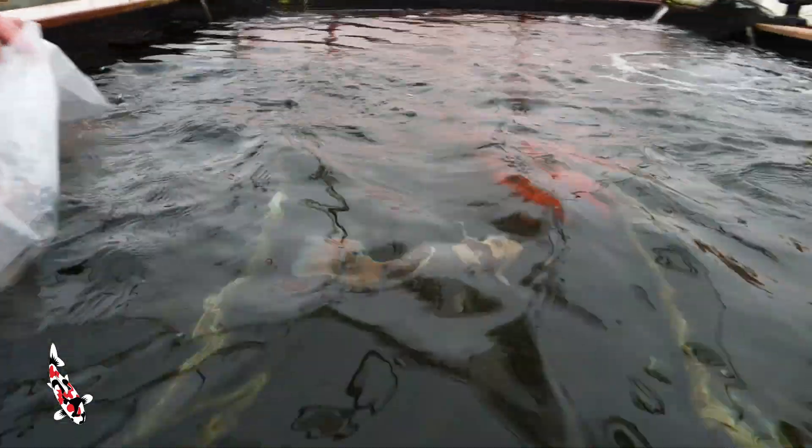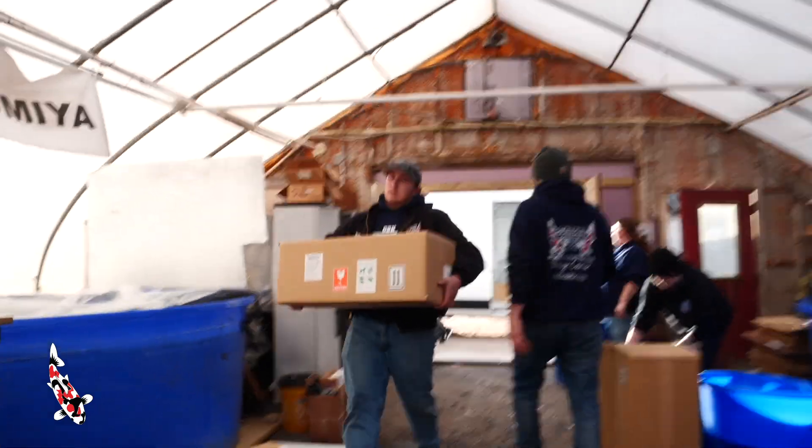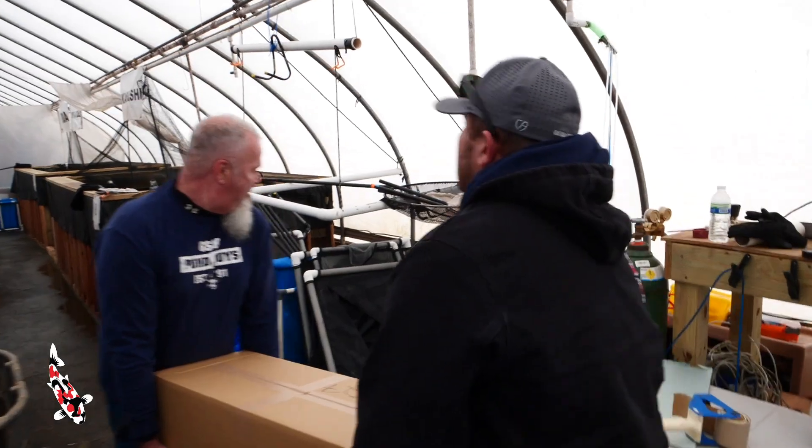It went really well. It was well organized and all the boxes were marked on where they were going and we carried them out as teams, bringing them to the appropriate location.